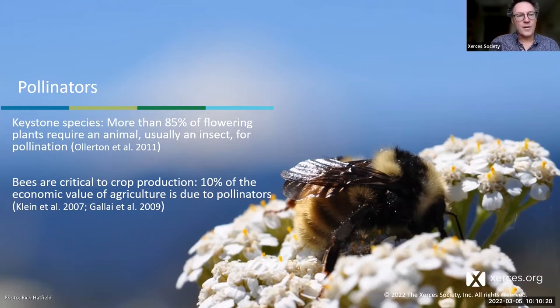Insects and pollinators are responsible for the reproduction of something like 85% of flowering land plants, and bees are the most important of those pollinating insects. Pollinators are not only important to wild plants — they're critical to crop production. Roughly 10% of all economic value from agriculture is due to pollination. If we lose bees and other pollinators, the quality of food we can produce will change and its value to farmers and consumers will diminish.